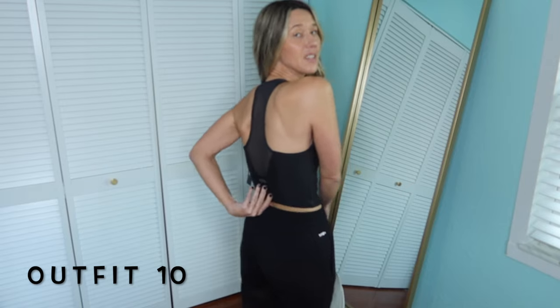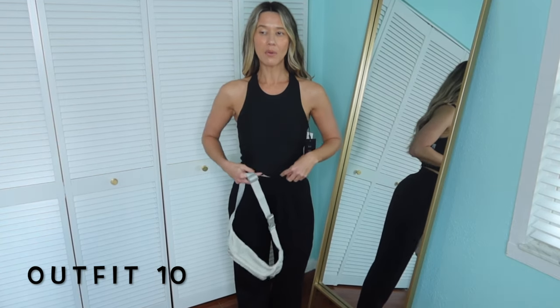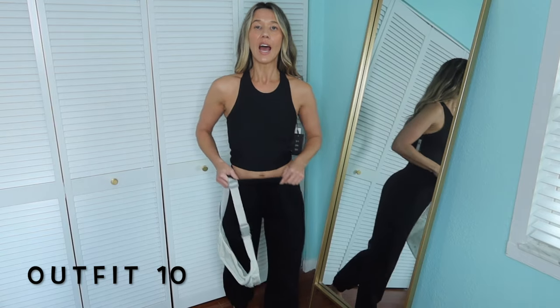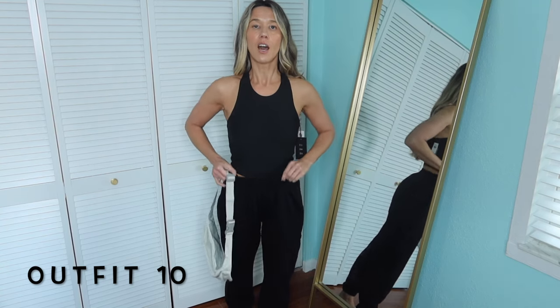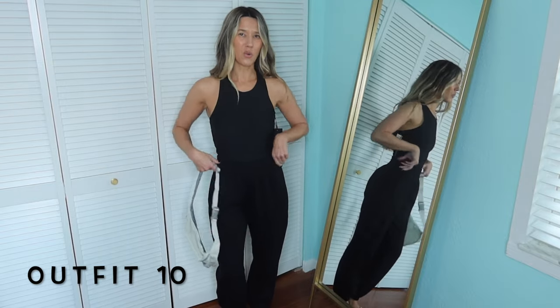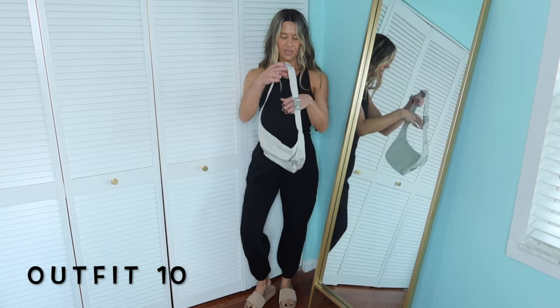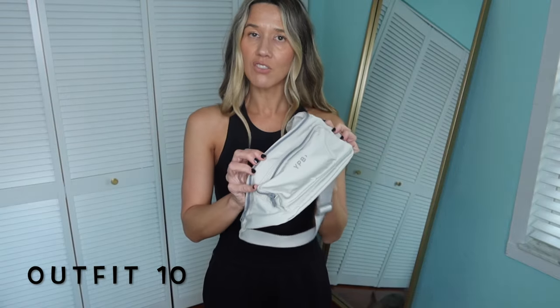The last pieces just arrived! First is this tank — it's high in the front, which sometimes bothers me but sometimes I want it to protect my chest from the sun. It feels very comfortable and not too restricting. It has a really cool mesh detail in the back. Because I love the square neck black tank from Abercrombie so much, I feel like I'm really going to love this one too. I put the black joggers back on — this tank is a slightly longer length than the other one I showed you, so you almost have to make it look tucked in at the front.